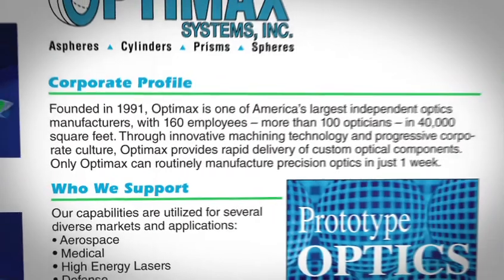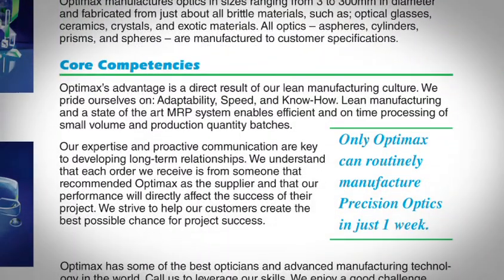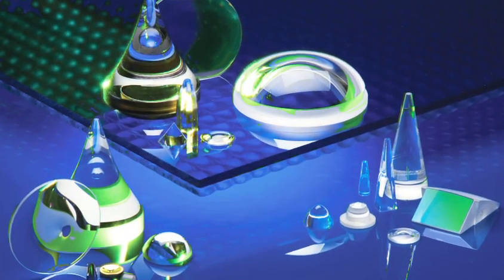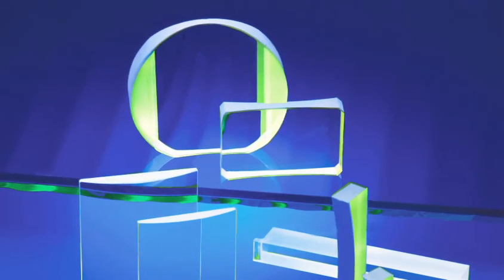OptiMax has the expertise to make a broad range of optical components up to 300 millimeter diameter. Of course, we make spherical and plano optics, but we can also make aspheric and cylindrical optics with our computer-controlled machinery. In fact, we're developing processes for free-form optics.